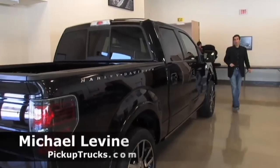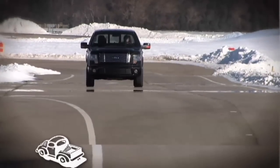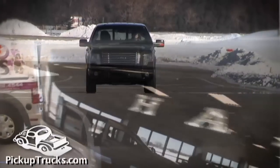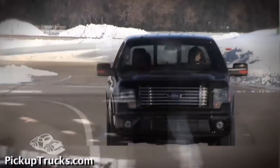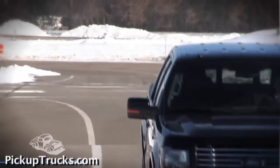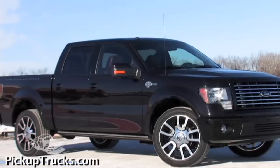This is Mike Levine from PickupTrucks.com, and we're here with a first look at the new 2010 Ford F-150 Harley-Davidson Edition pickup. Ford and Harley-Davidson's relationship goes back a decade to 1999. Over that time, they've sold more than 74,000 of these trucks in 14 different versions. This right here is the eighth version of an F-150 pickup. Let's go ahead and take a closer look.